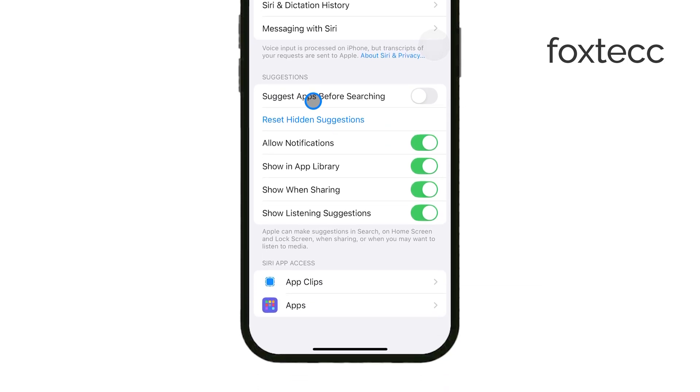This setting prevents Siri from pushing recommendations to your notifications, so you won't be prompted with suggestions based on your recent activity. It's an easy way to reduce the number of alerts you see.